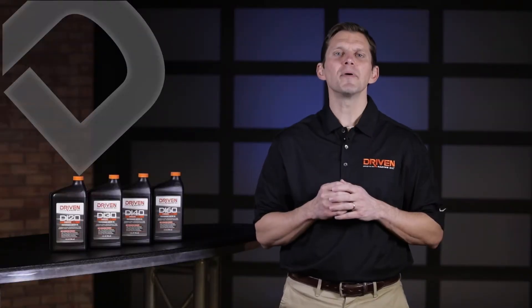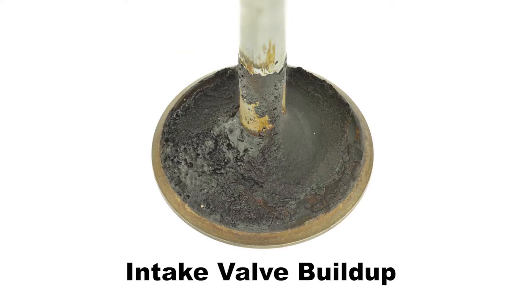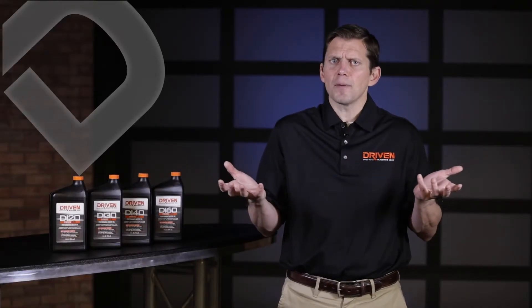Another thing to keep in mind about direct injection engines is they tend to suffer from intake valve buildups. The reason for this is there's no fuel to wash the carbon off the intake valve. You may be wondering, where does the carbon come from?